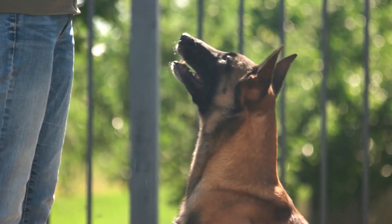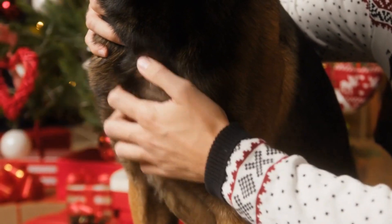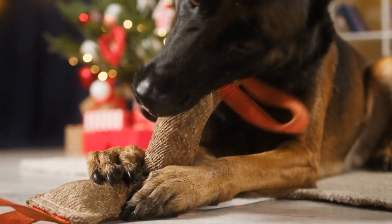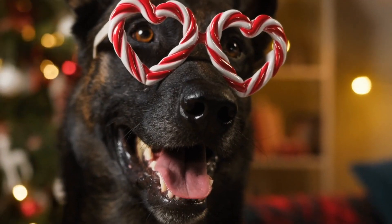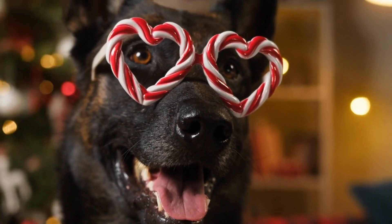And finally, we have the Belgian Malinois. This breed is highly intelligent, obedient, and protective. They are loyal to their families and have natural instincts to protect them.